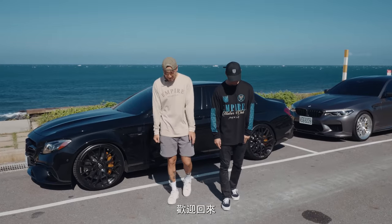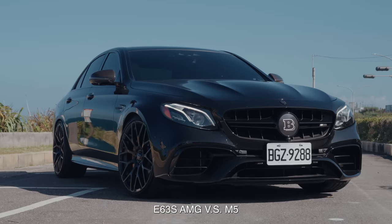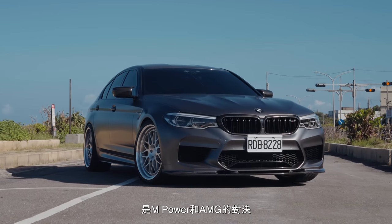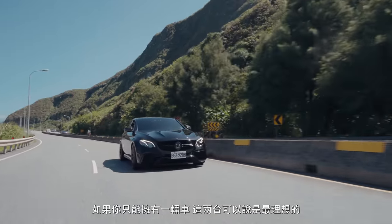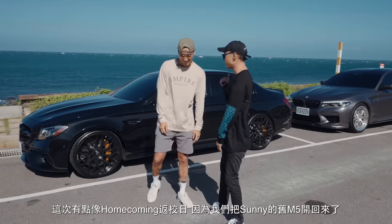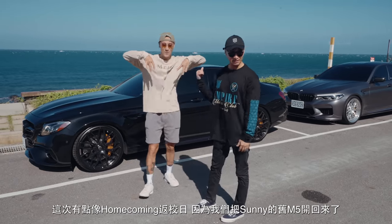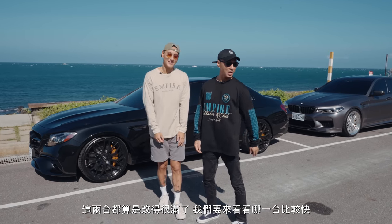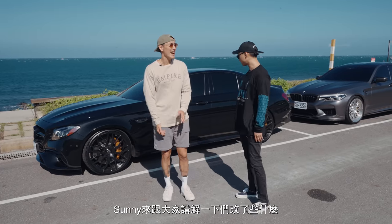Welcome back everyone! We've got two sick beasts behind us — the E63S AMG versus the M5. M power versus AMG. These cars are so special; if you ideally had only one car, this would be it. This is a bit of a homecoming because we got Sunny's old M5 back in the mix, and then we got this new E63, and these guys are all souped up. We're gonna see which one is a little bit faster.